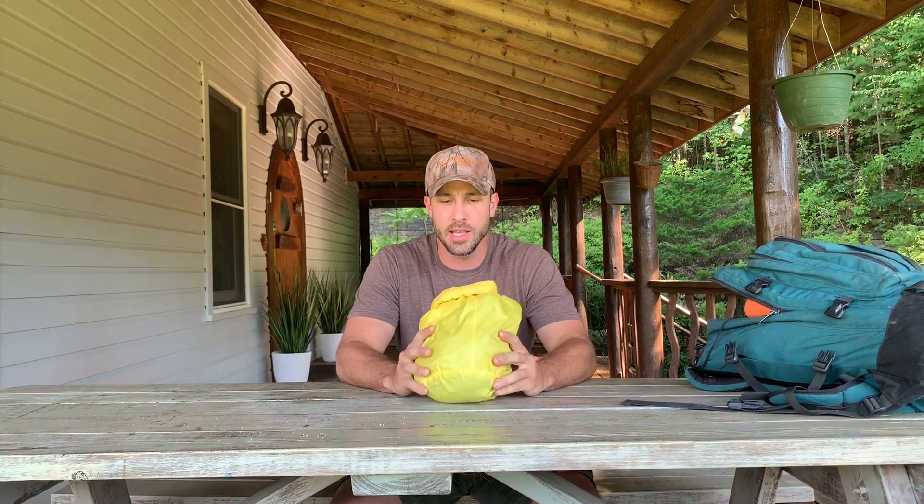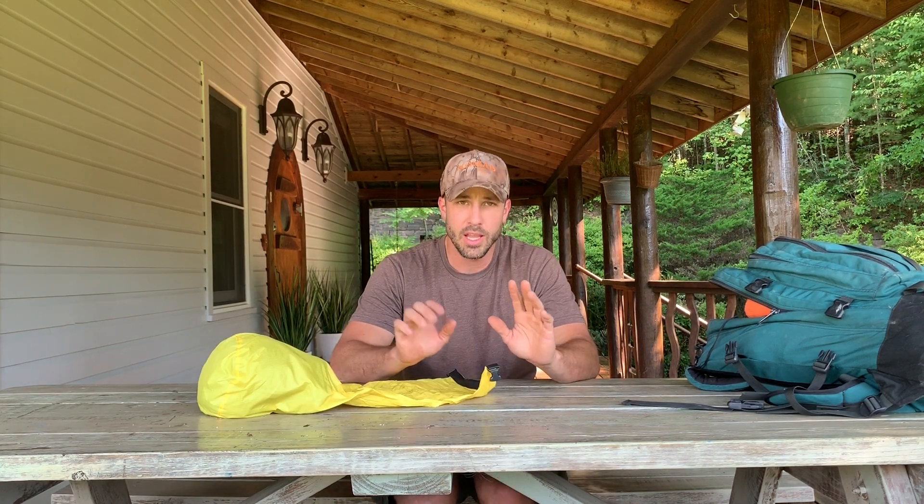Number one is a dry bag with some spare clothes in it. So this time of year, in summertime, I'm going to be soaking wet no matter what. It might be from sweat, it might be from rain — doesn't really matter, but I'm going to be wet at the end of the day. And the nicest thing ever is, before you climb into your hammock, is to put on some really dry, warm clothes.